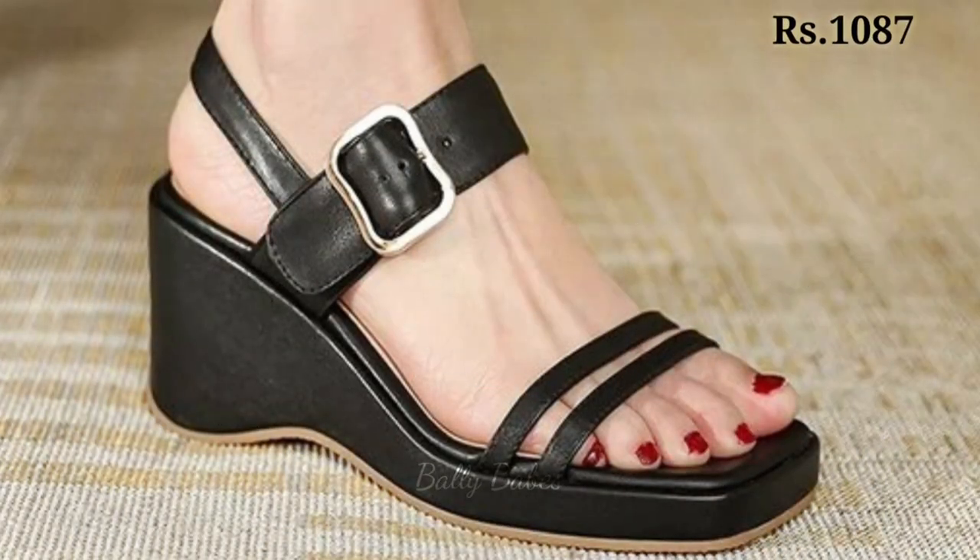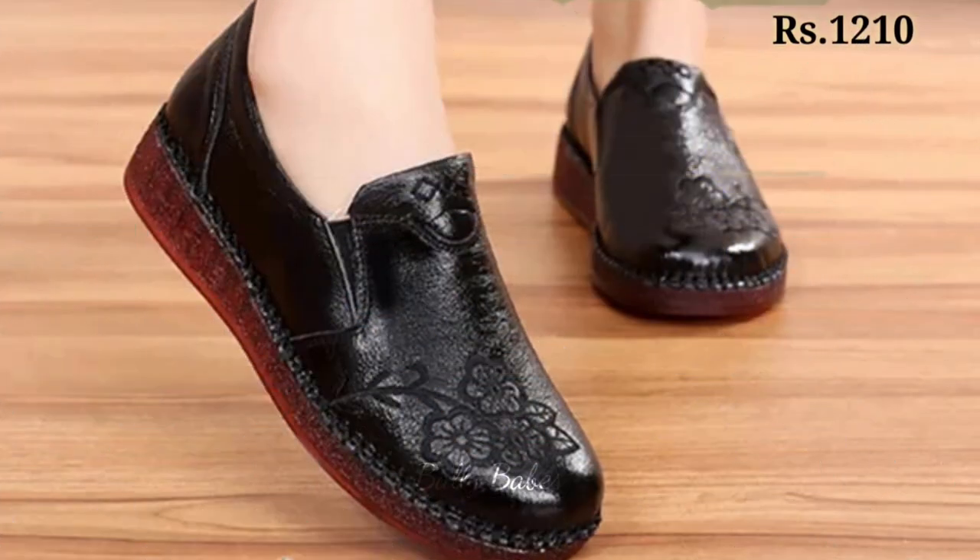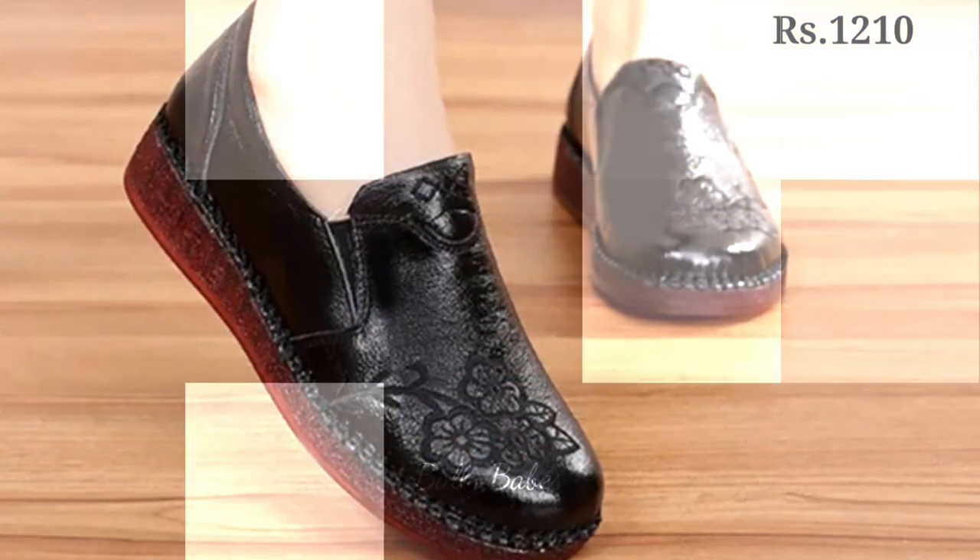In this video we are going to show you the stylish and comfortable footwear collection. You will get all the best categories of footwear for ladies.